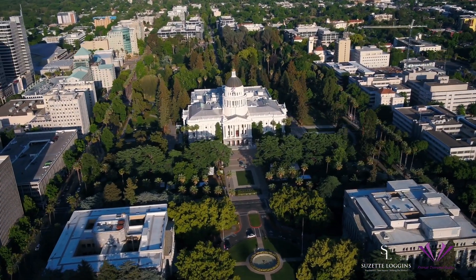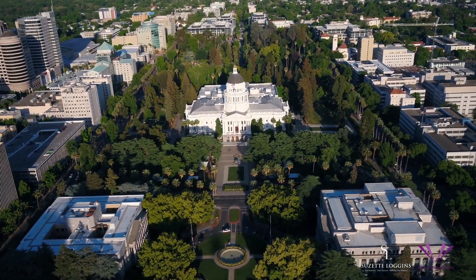Last but not least, the iconic Sacramento State Capitol — it's not just a building, it's a symbol of California's rich history and vibrant future. Thanks for joining me today. Remember to hit that subscription button right down below to dive deeper into Natomas with me. Stay tuned for more Quick Bites of Natomas Wonders. Until next time, take care.